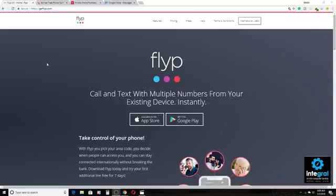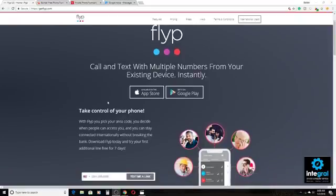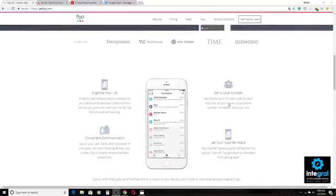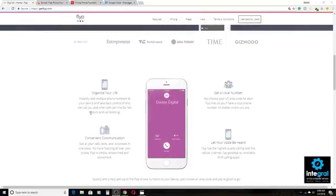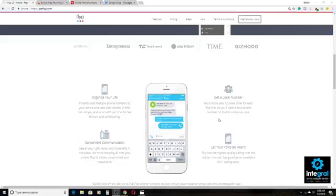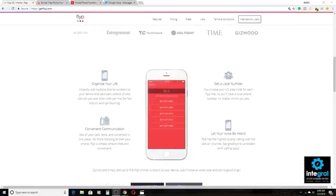We're on our desktop here and our first app is called Flip. As the website promises, you can call and text with multiple numbers from your existing device. It works with Android and Apple devices and Flip is pretty versatile. It allows you to pick your area code, lets you decide when people can access you, and it gives you a seven-day free trial. You can have convenient communication by just opening up the Flip app whenever you want to enjoy phone calls. You can get a local number and also add multiple numbers. For example, with Flip, you could add different numbers for all of your two-step verification accounts.